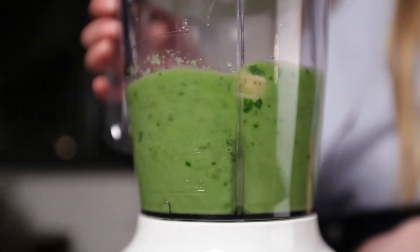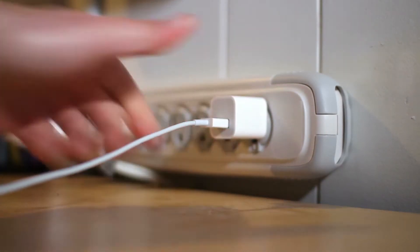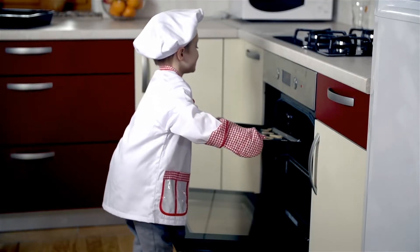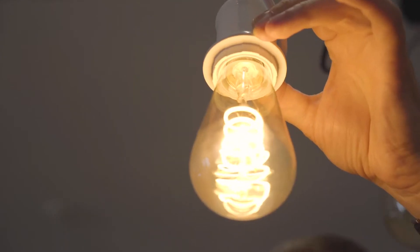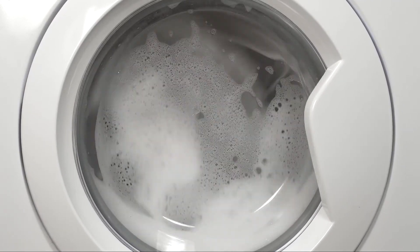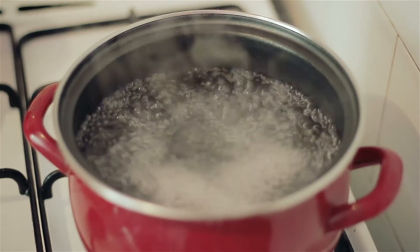I use electricity every day and so do you. You're even using electricity to watch this video right now. We use electricity to power our lights, wash our clothes and boil our kettles. Without electricity our lives would be completely different.